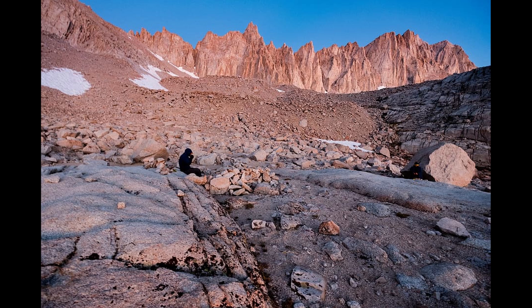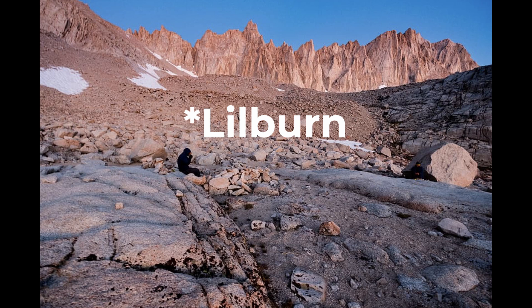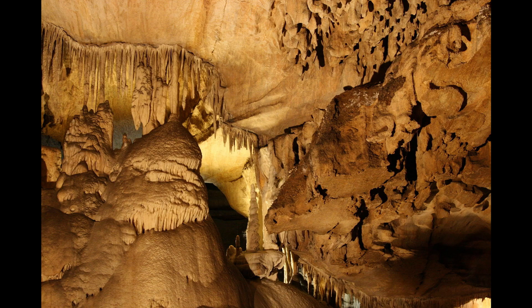Sequoia National Park also features extensive cave systems. The park boasts over 270 known caves, including California's longest cave, Liburn, which spans nearly 17 miles of surveyed passages. Crystal Cave, the park's second longest cave spanning over 3.4 miles, is the only commercial cave open to visitors. Most of the caves are formed from marble and found at middle and lower elevations, though some, such as those used for silver mining in Mineral King, can be found at elevations as high as 10,000 feet.